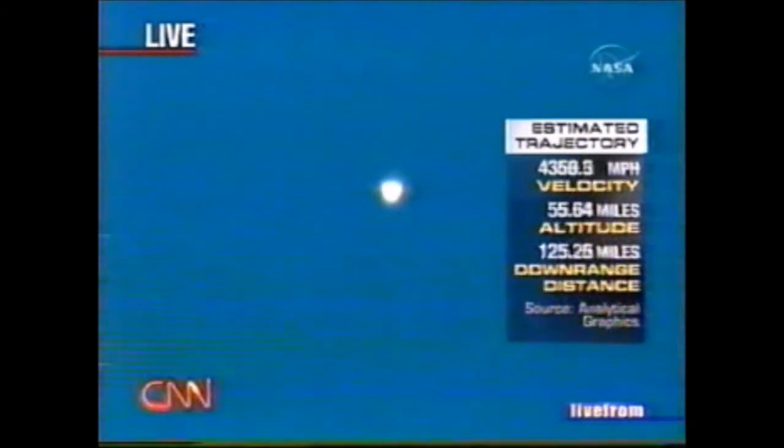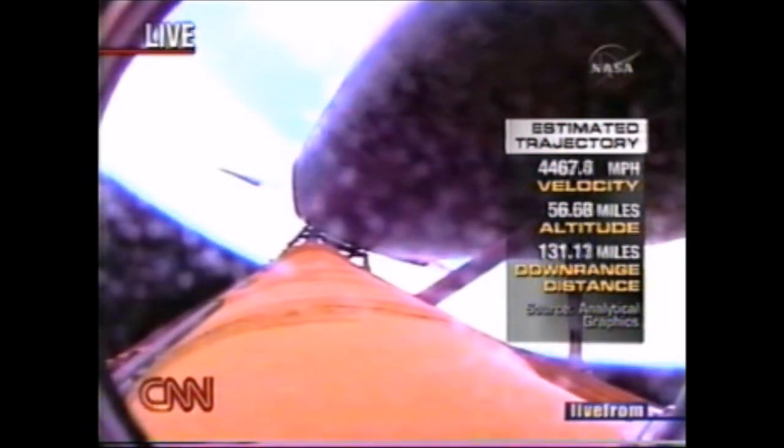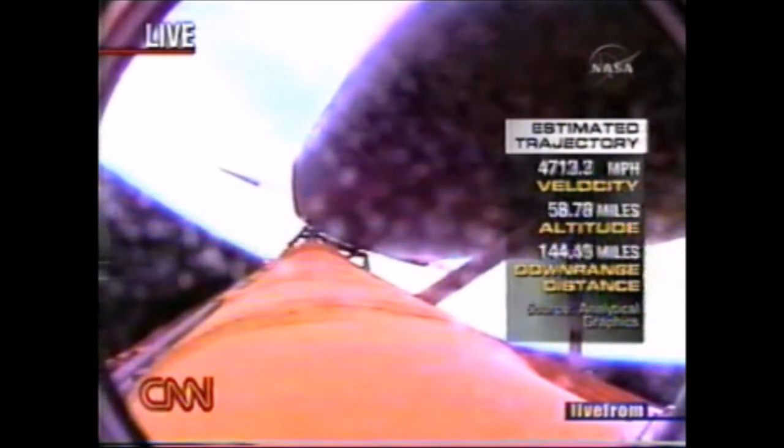That's the four-minute mark, and that's an important mark. We're also looking very closely at the onboard cameras on the external fuel tank for Discovery. All eyes will be trained to see if there's any debris that's come off. So far, it's looking very clean.